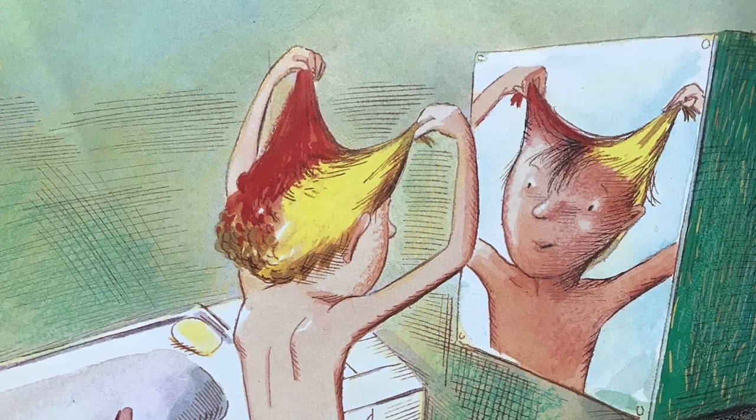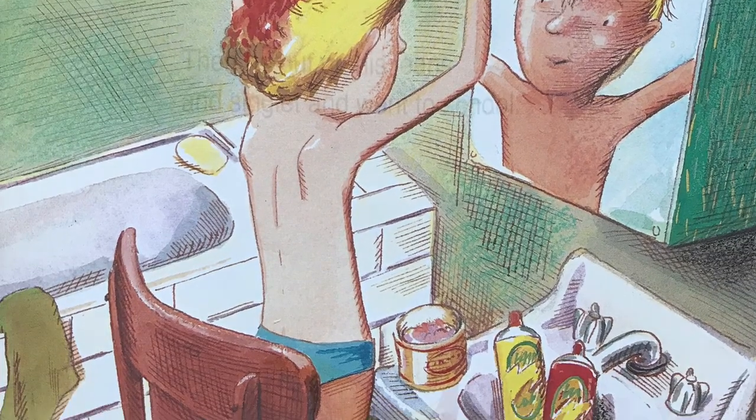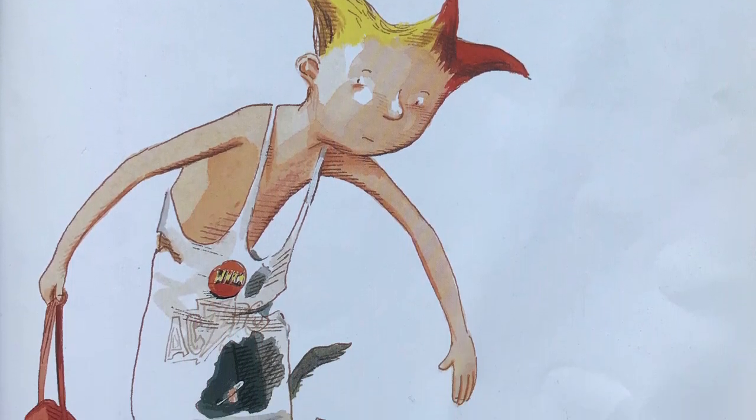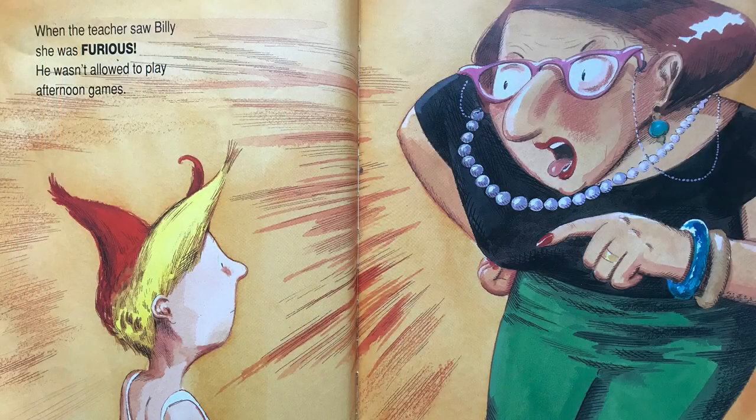On Wednesday morning, Billy spiked his hair up and used his sister's colored hairspray. Then he put on his jeans and singlet and went to school. When the teacher saw Billy, she was furious. He wasn't allowed to play afternoon games.